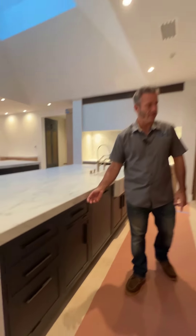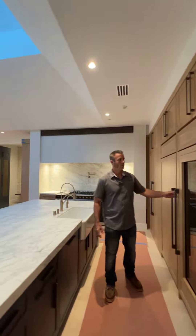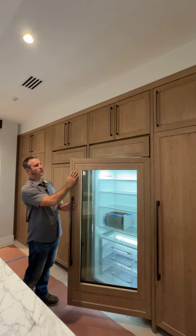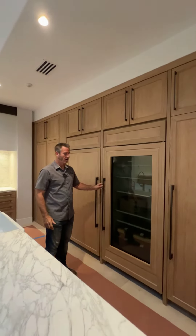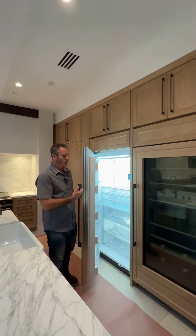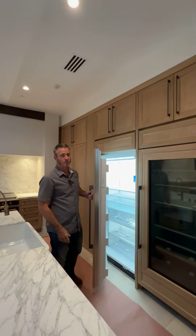Over here we have our refrigerator — it's a Sub-Zero. We wound up lining it with all the wood to make it look like it's part of the cabinet. And then right here we wound up paneling the freezer so we can get into the freezer and load it up with as much food as we need.